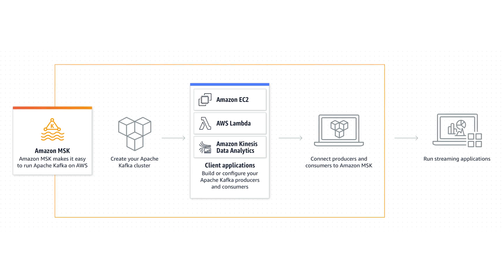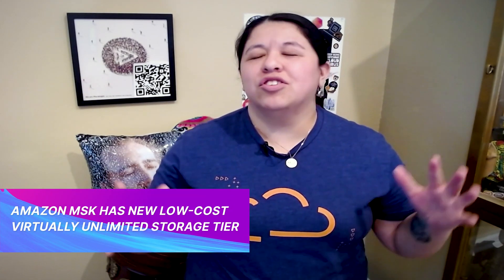Amazon MSK now offers tiered storage that scales to be virtually unlimited. Tiered storage allows customers to store and process data while cutting costs by 50% or more over existing MSK storage options, as well as providing a longer safety buffer that can handle unexpected processing delays or build new stream processing applications. This new storage option is enabled with a few clicks for new or existing clusters, and customers will pay for storage and data retrieval.